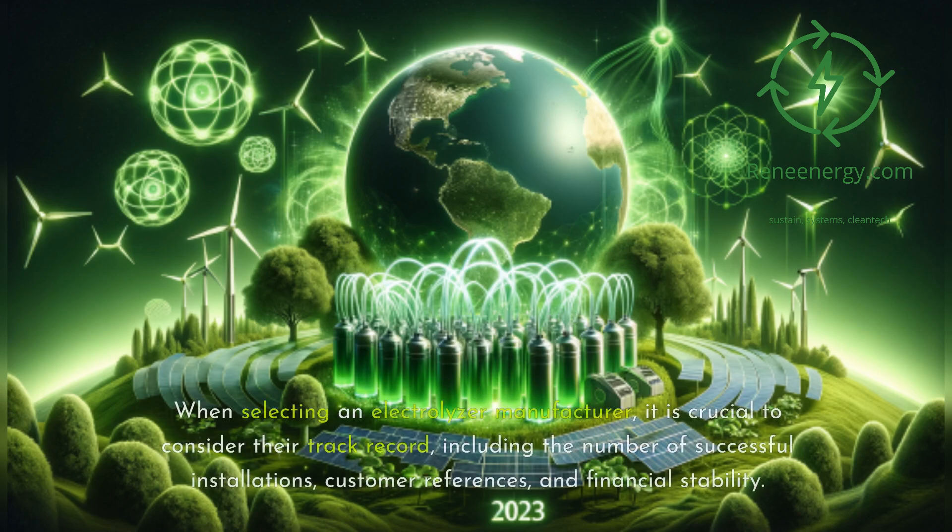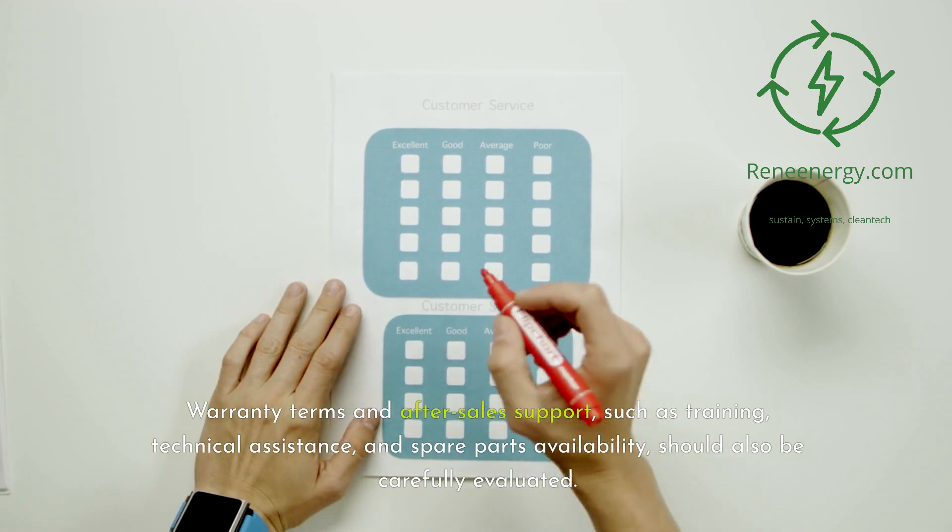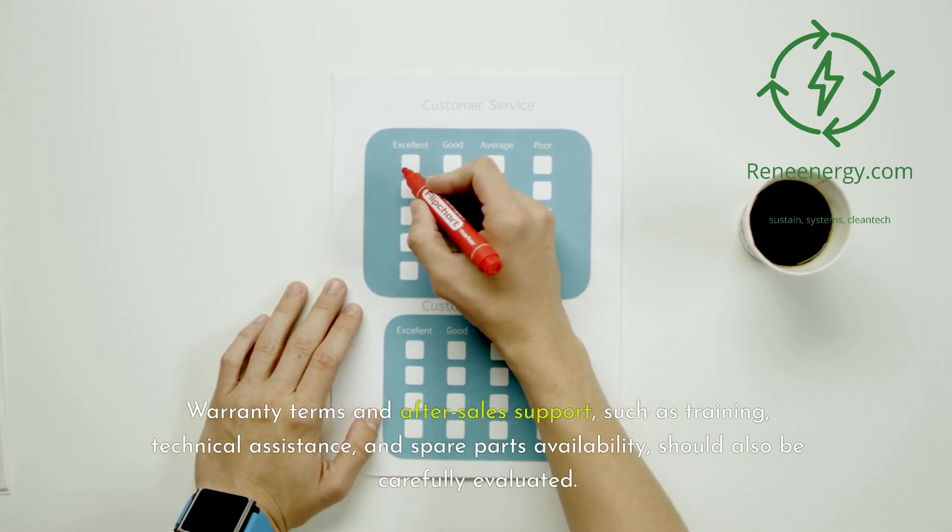When selecting an electrolyzer manufacturer, it is crucial to consider their track record, including the number of successful installations, customer references, and financial stability. Warranty terms and after-sales support — such as training, technical assistance, and spare parts availability — should also be carefully evaluated.